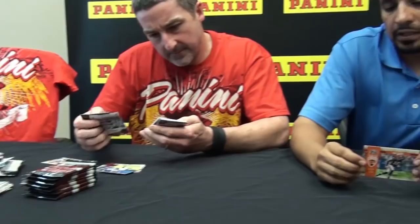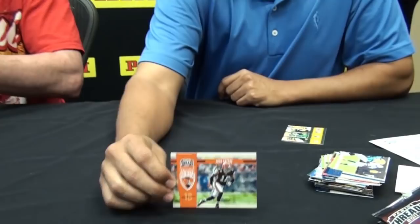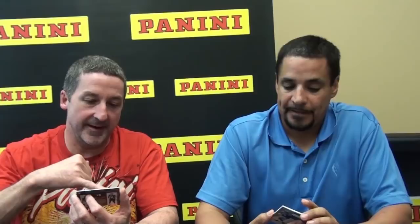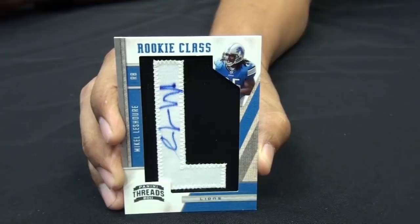I just pulled a memorabilia card of two rookies — Von Miller and Marcel Darius. We had the chance to meet them at the rookie premiere, and those dudes are awesome. Both are tremendous players and very professional. It's cool that the number two and number three overall picks are on the same card. The rookie class also makes its way into Threads again with manufactured letters signed by the players. This one is Mikel O'Shore, who is unfortunately out for the season with an ACL injury, but still a great guy.